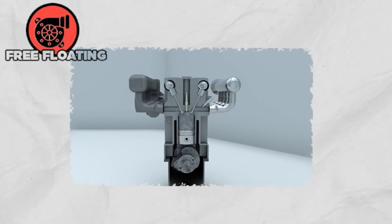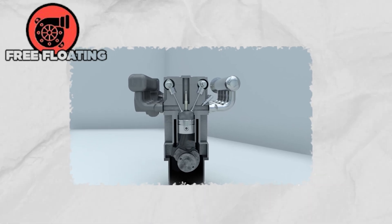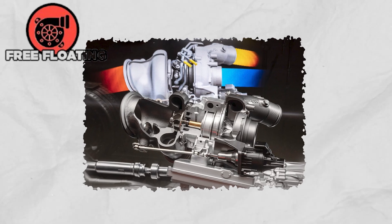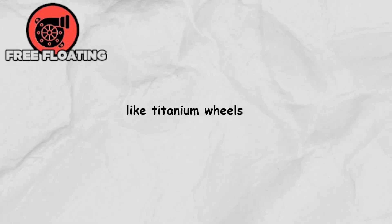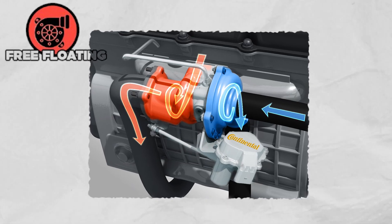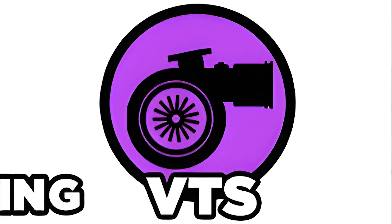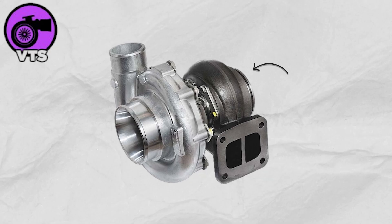These monsters, sometimes packing up to 110 liters of displacement, rely on the turbo's brute strength and cutting-edge materials — like titanium wheels and nickel-cobalt tungsten alloys — that keep them running for an incredible 20,000 hours without missing a beat.